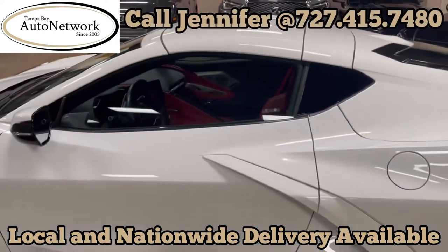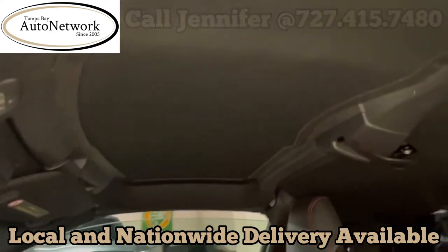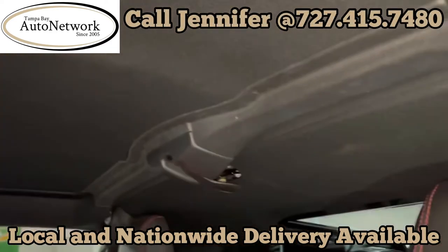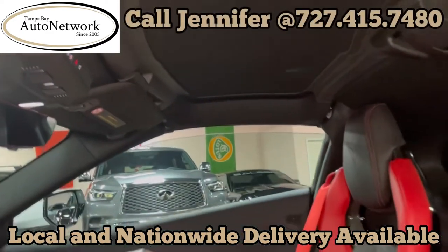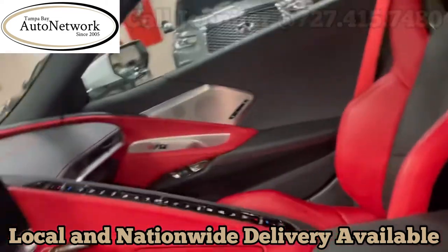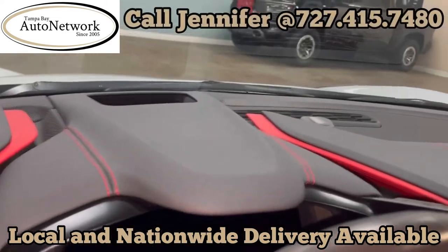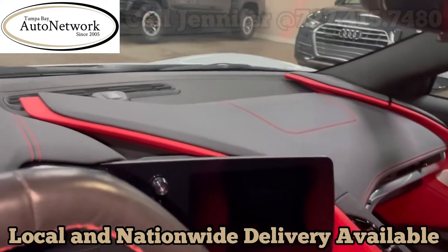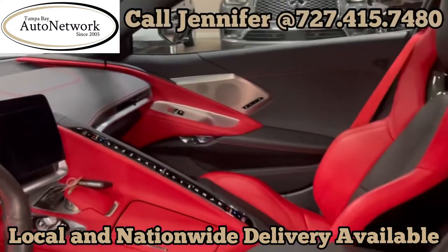Let's look at the interior. Showing you what doesn't show up in our photos, which is the headliner — as you can see, perfect condition. And the top of the dash, which is like new, as you would expect from a 7,000-mile, two-year-old Corvette.